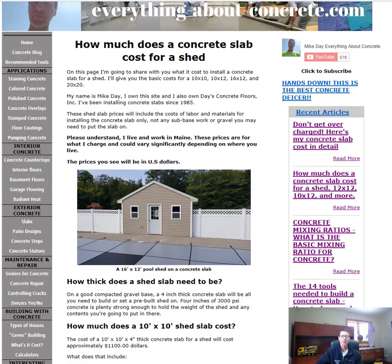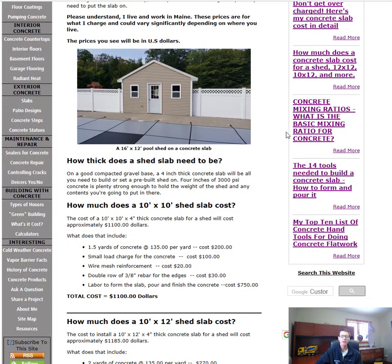As you can see here, here's a little shed right here that's on a slab, and these shed slabs could be for pools, for storage, or just about anything. How thick does a shed slab need to be? Well, on a good compacted gravel base, a four-inch thick concrete slab will be all you need to build or set a pre-built shed on. Four inches of 3,000 PSI concrete is going to be plenty strong enough to hold the weight of a shed and whatever you're going to put in it.